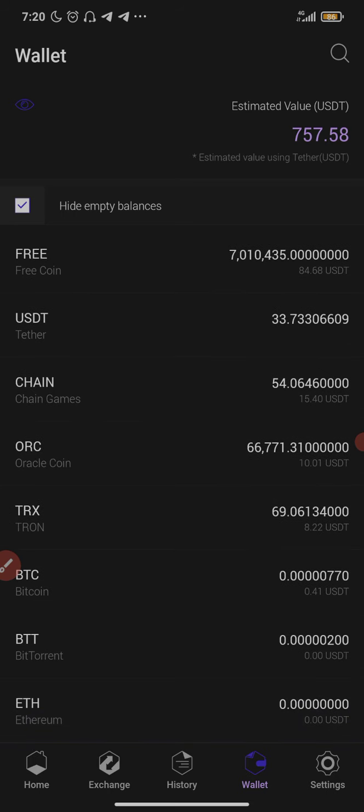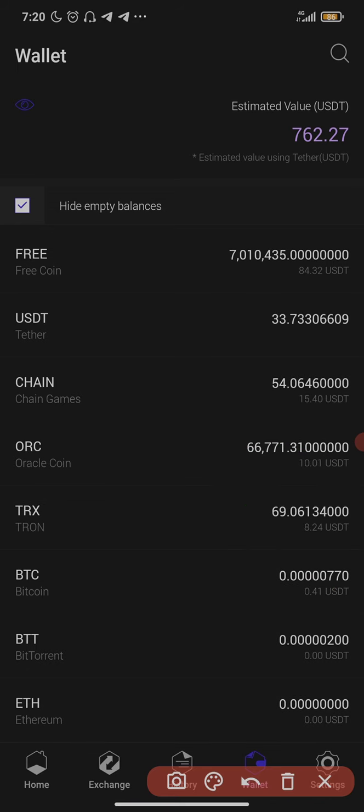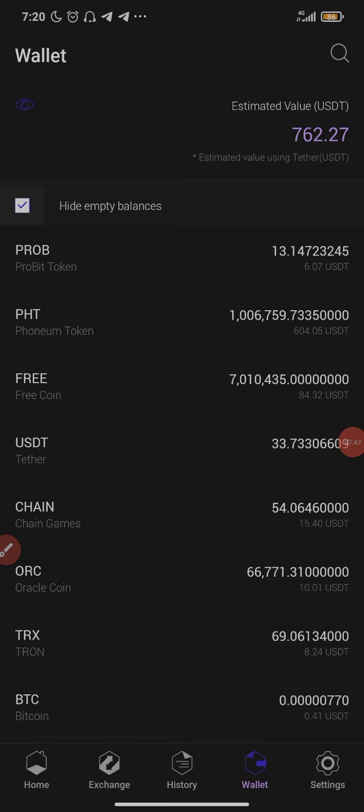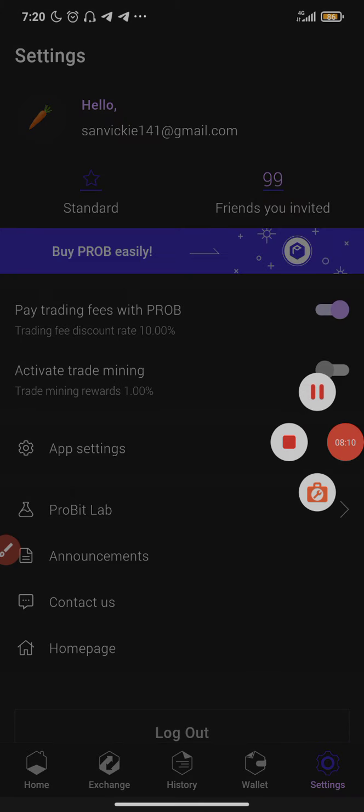The TRX I deposited has reflected. I don't need it for now since I've already shown you what you need to know. That's how you buy Phonium Token on the ProBit platform — it's very simple and easy. The necessary links are in the description box, including the ProBit registration link. Thank you very much, I'll see you guys in the next video — until next time, peace out.